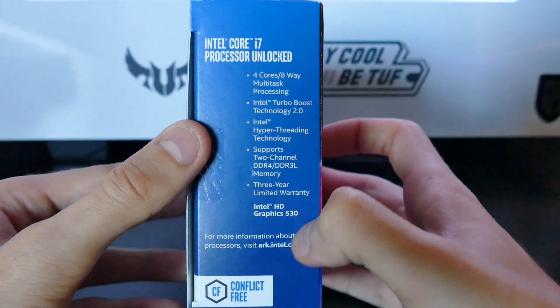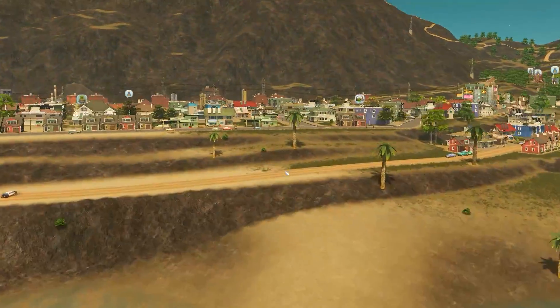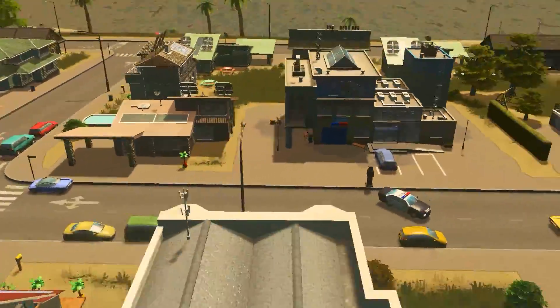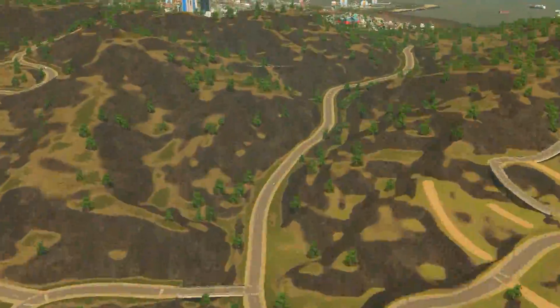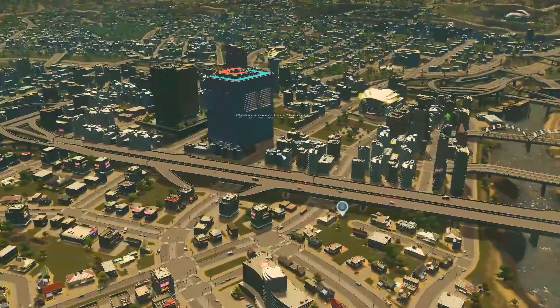I know CPUs like the 6800K look tempting — 6 cores on an enthusiast-grade platform, a bit more expensive but seems worth it for 2 extra cores and 4 extra threads. But here's my point: the 6700K will crunch even 4K footage with relative ease — I do it on a daily basis. It handles any game you throw at it and overclocks like a beast; I've gotten mine up to 4.8GHz with, admittedly, slightly sketchy temperatures. It's been proven time and time again that the 6700K, thanks to its very strong single-core performance, outperforms even the 6800K, 5930K, and even the 6950X — a nearly $2,000 processor — in many cases.